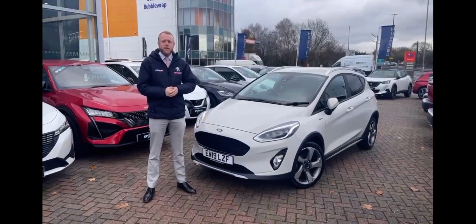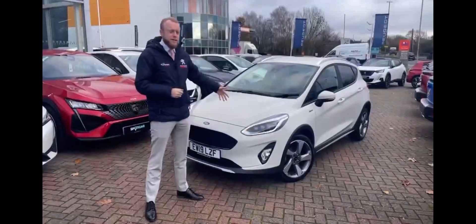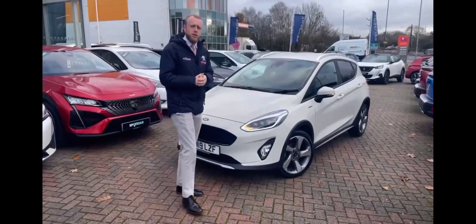My name is Byron and today I'm going to show you around our lovely Ford Fiesta Active X. As you can see, this one comes with lovely full LED lights at the front and rear.